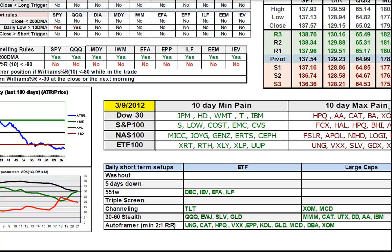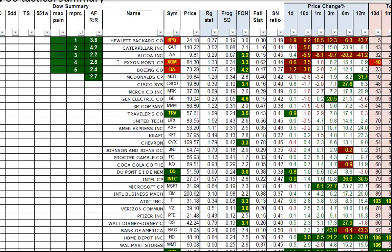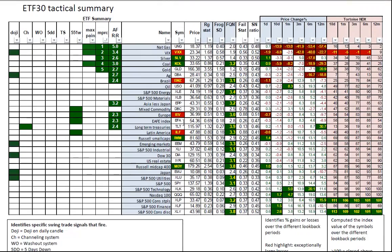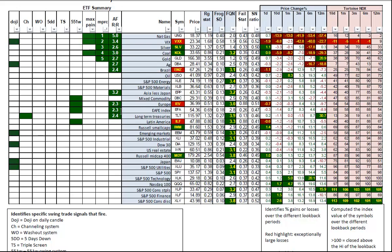Ten-day max pain candidates: the usual suspects — Hewlett-Packard, Alcoa, Caterpillar, Boeing, and ExxonMobil. Pattern setups: 551Ws in blended commodities, Europe, Euro-Asia blend, and Latin America. I'd be looking carefully at the ILF if we see continued strength and rebound in emerging markets in Latin America. Channeling signals in ExxonMobil and McDonald's. Plenty of 2-to-1 reward-to-risk ratio still available based on the auto framer technique. The Dow Tactical report shows that all five of the max pain range compressions plus McDonald's offer better than 2-to-1 on the auto framer, so that's worth noting. Quite a few ETFs offer the same auto framer advantage, better than 2-to-1 are highlighted, including all five of the top five max pain range compressions — and that's mostly dominated right now by the commodities.